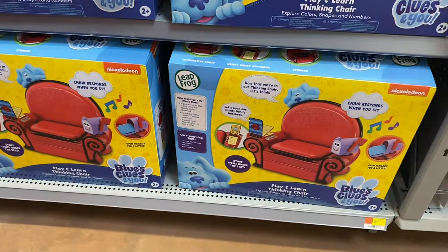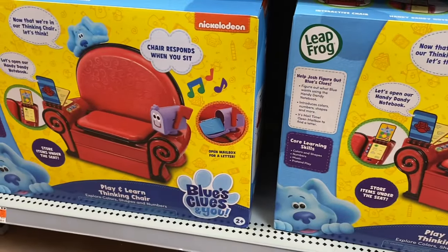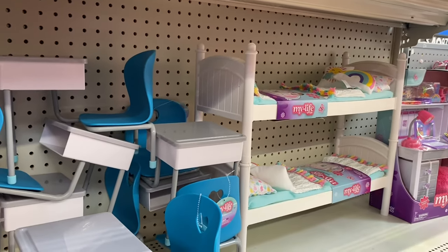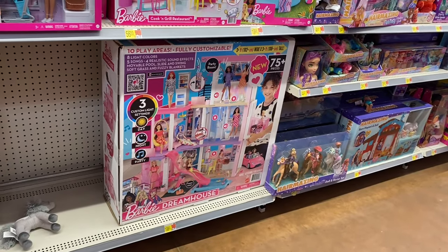They also have this Blues Clues chair here for $47.97. They also have this My Life desk and a My Life twin bed too.